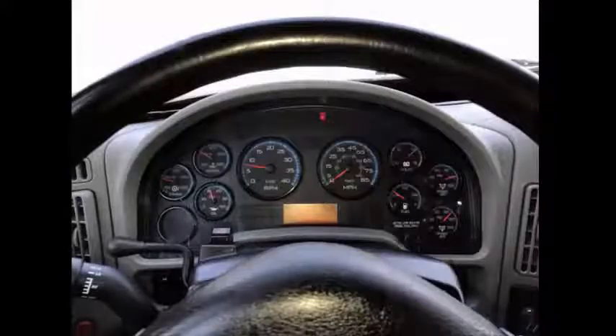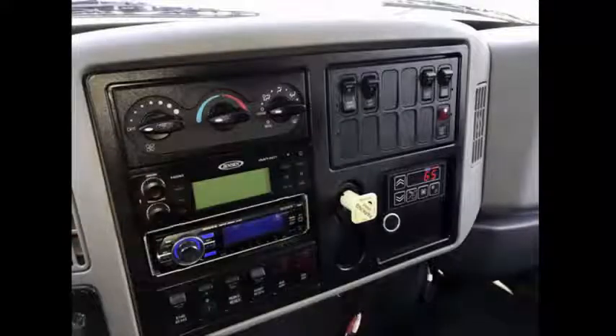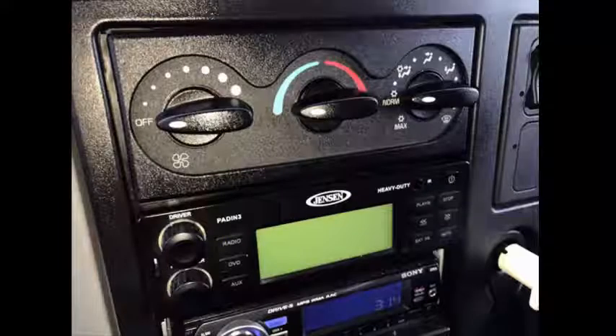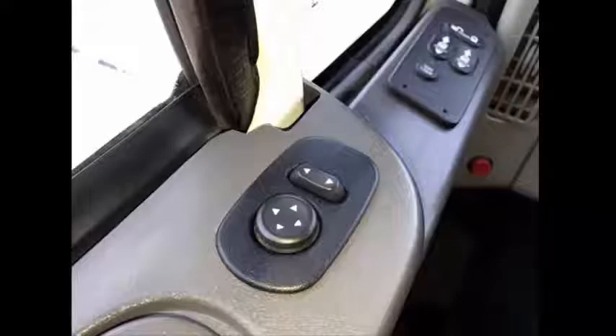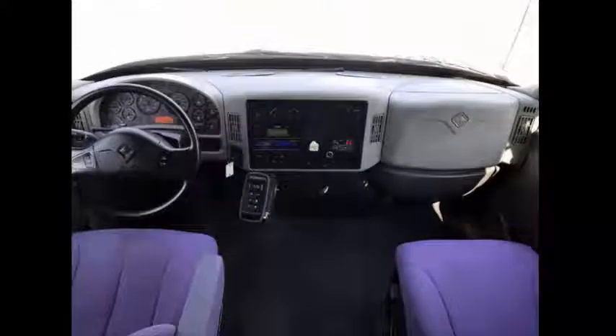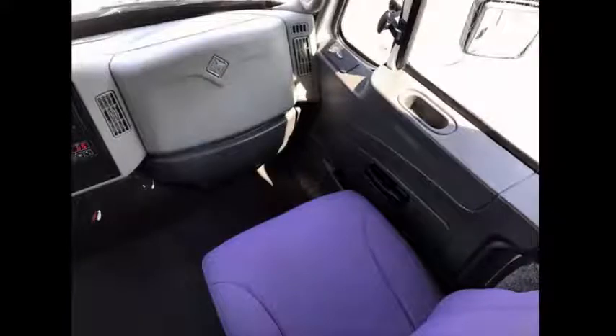Features include cruise control plus tilt wheel. This used bus for sale has 58,474 miles on it. AM/FM stereo with 4 speakers throughout the cabin. Dual compressor and 165,000 BTUs rear air conditioner. Power windows and power door locks.